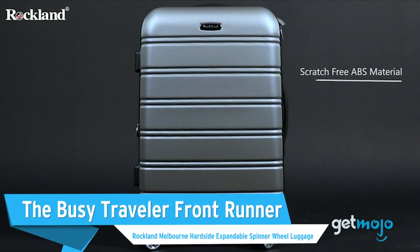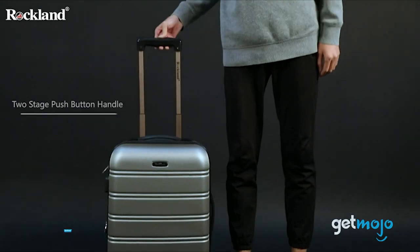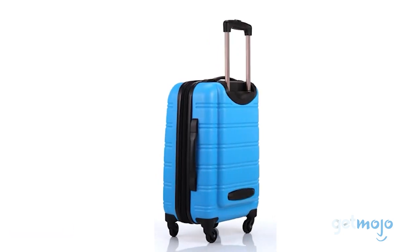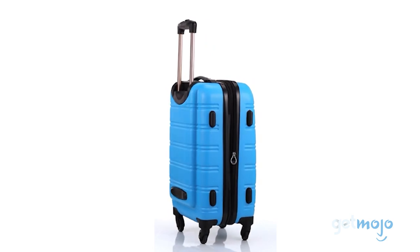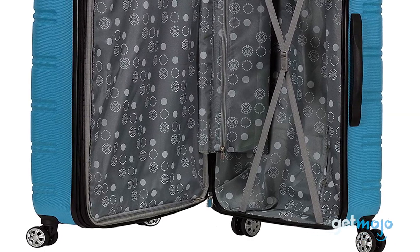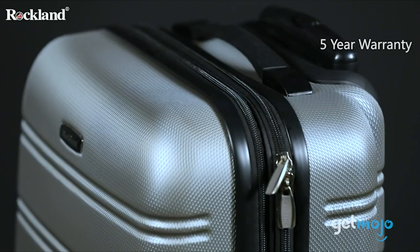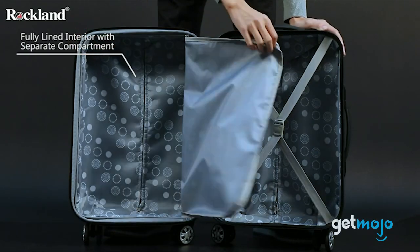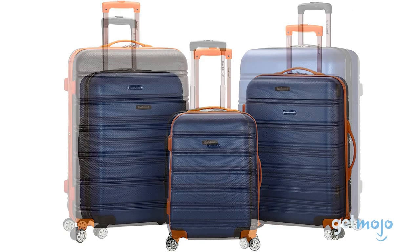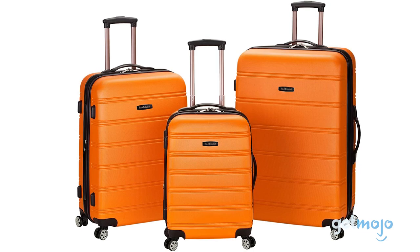The Busy Traveler Frontrunner: Rockland Melbourne Hardside Expandable Spinner Wheel Luggage. Having a nice Samsonite set is all well and good, but if you're likely to batter your luggage to within an inch of its life by hauling it back and forth to the airport, on and off buses, and dragging it through busy streets, then you'll need a solid but affordable set. These Rockland Melbourne cases nicely blend those two qualities together. They boast a tough hard-shell construction with a vast amount of storage space and an even vaster amount of color options. Rockland is a reliable brand name too, with this set receiving thousands of five-star Amazon reviews.